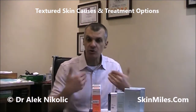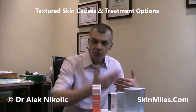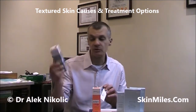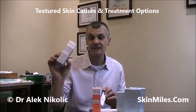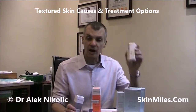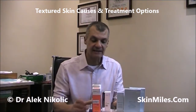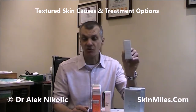Our moisturizers should also contain some form of exfoliant to improve that rough textured skin, and that includes those with glycolic and polyhydroxy acids. This one is from Dermasutic, known as LightCeutic, which not only contains alpha hydroxy acid, it also has a vitamin C complex to help with antioxidant and fighting the free radicals. And then the Ultra Smoothing Cream from Neostrata also contains alpha hydroxy acids.